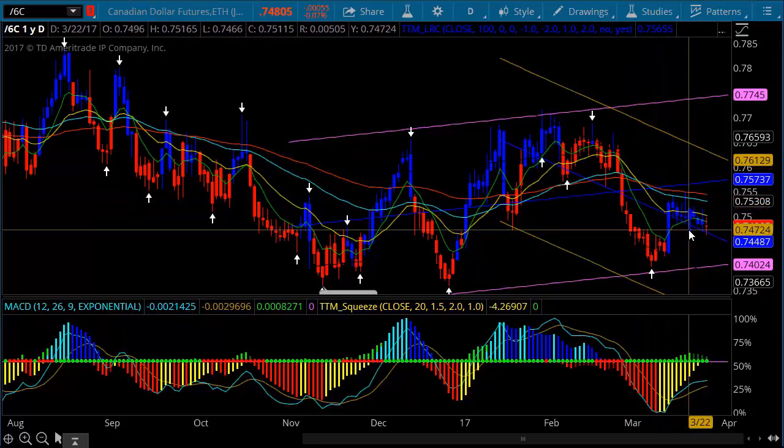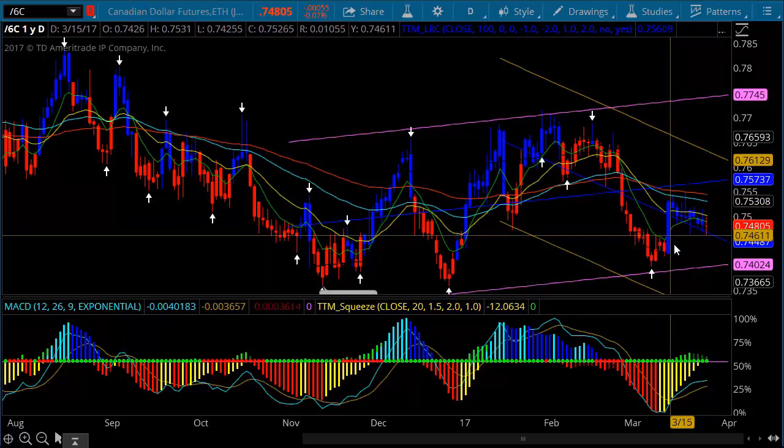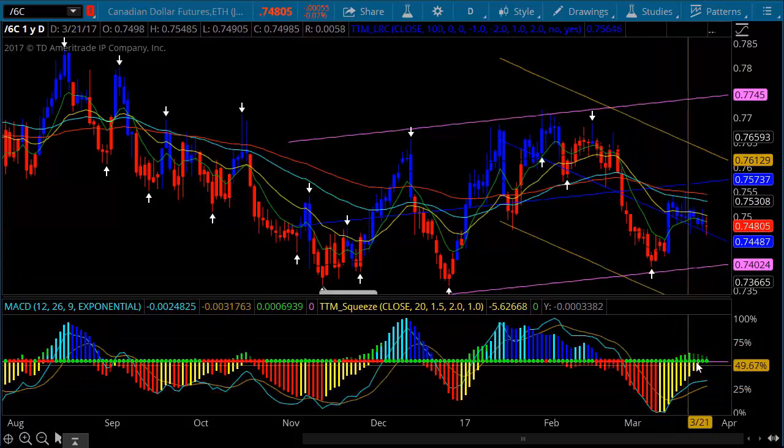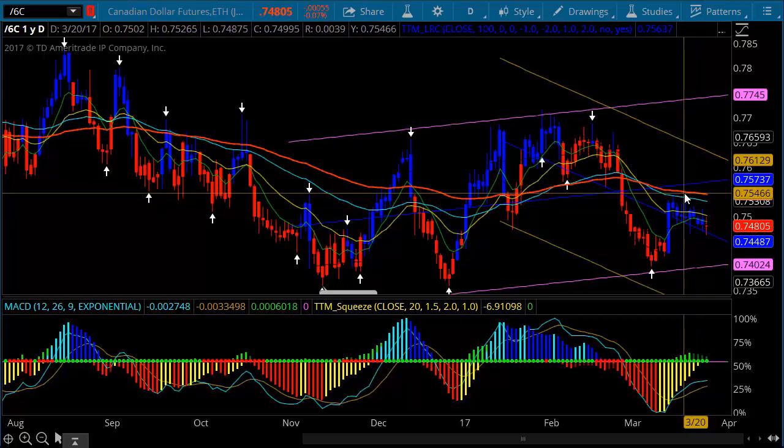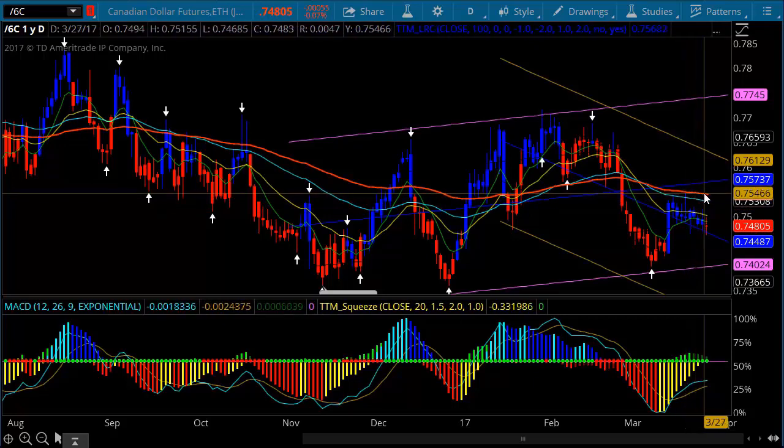The Canadian dollar has not been as strong, but I think that may be a function of what we're also seeing happen in crude. We saw a momentum shift, but to really get people excited about the Canadian, we're going to have to get above the 75.50 level to probably attract the bulk of buyers in.